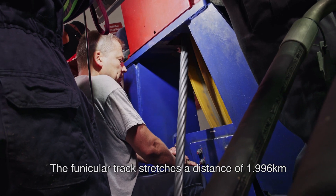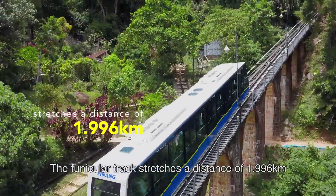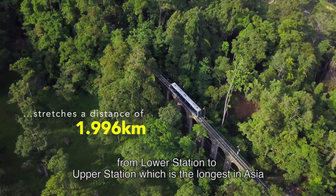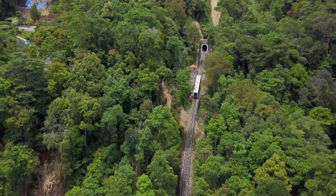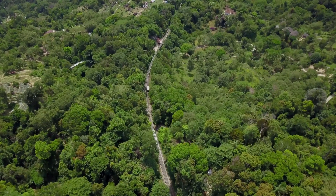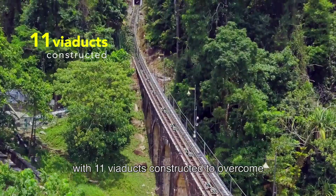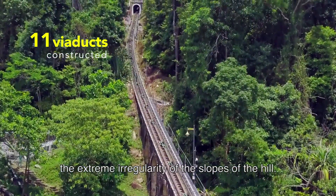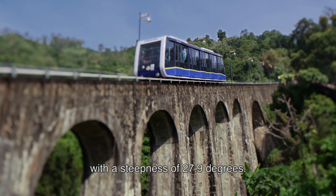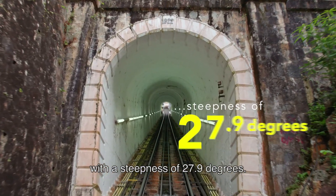The Funicular Track stretches a distance of 1.996 kilometres from the lower to upper station, which is the longest in Asia, with 11 viaducts constructed to overcome the extreme irregularity of the slope of the hill, and the steepest tunnel track in the world with a steepness of 27.9 degrees.